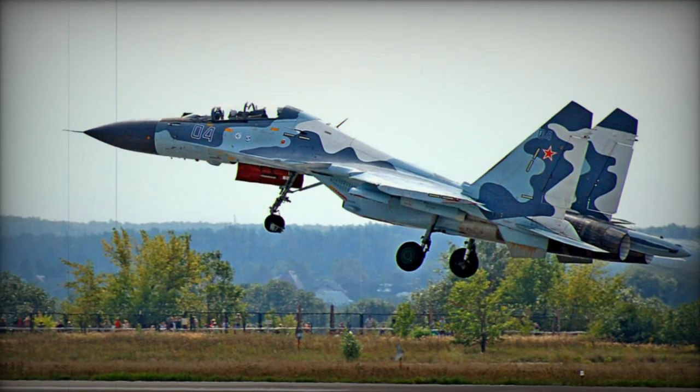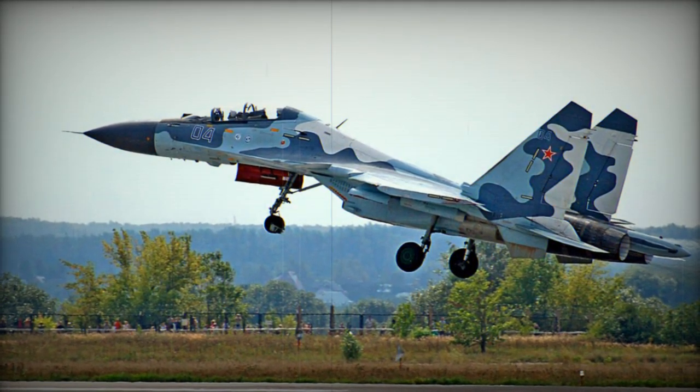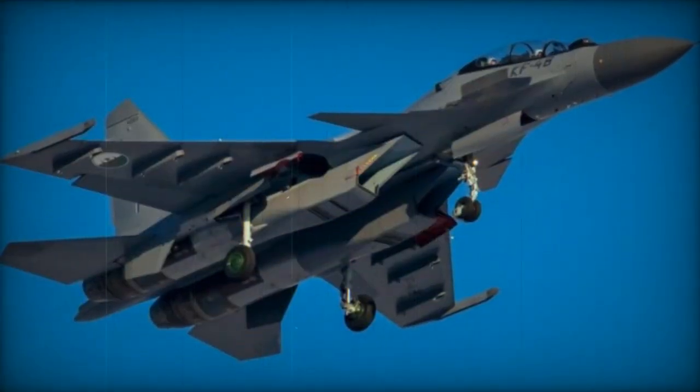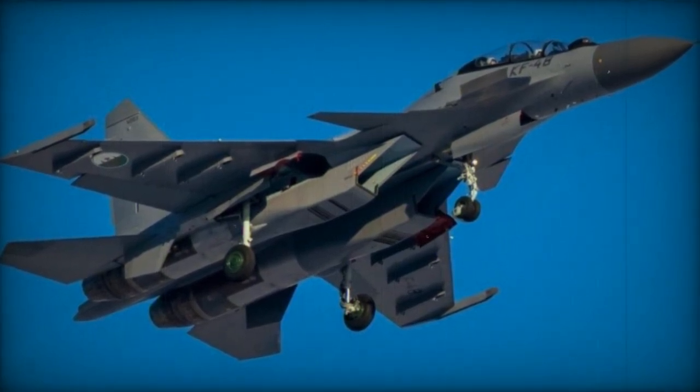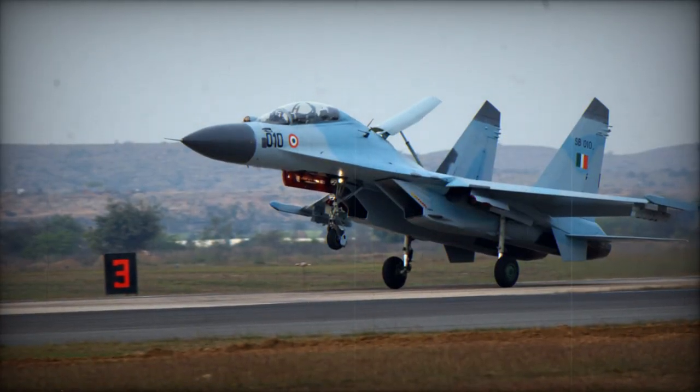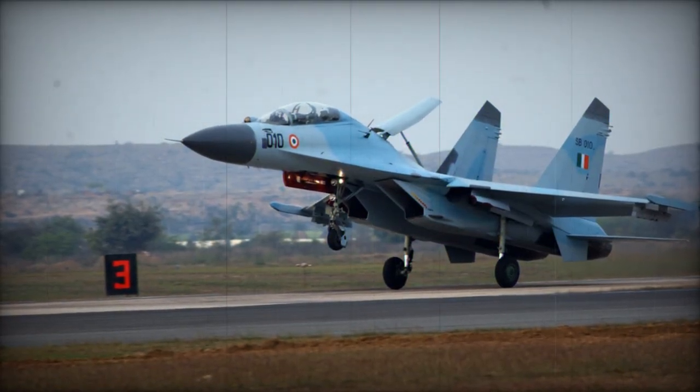The Su-30MKV is an improved export version for Venezuela, evolved from the Su-30MK2. The Su-30M2 is an upgraded version based on the Su-30MK2. The Russian Air Force ordered 20 of these aircraft, and by 2014 at least 12 were produced.